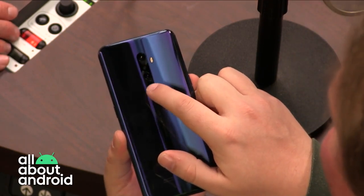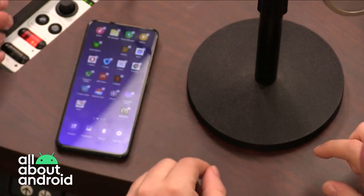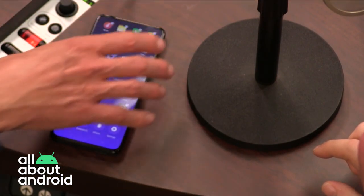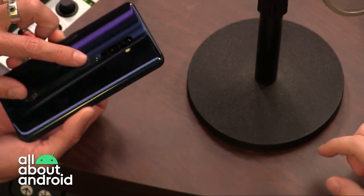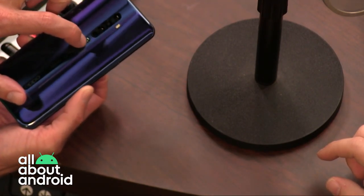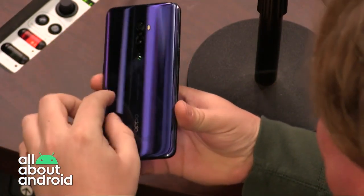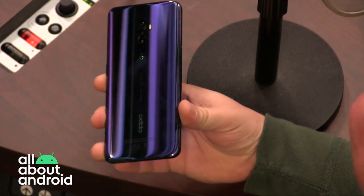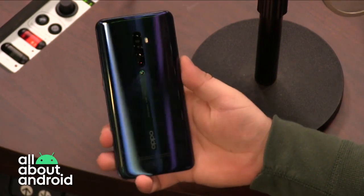There's a little notch at the back — what is that for? It gives you a tactile feel, and if you put the device down on its back, you won't scratch the lenses. It protrudes a little bit. You wouldn't notice it just at first glance because of the way the color is on it.